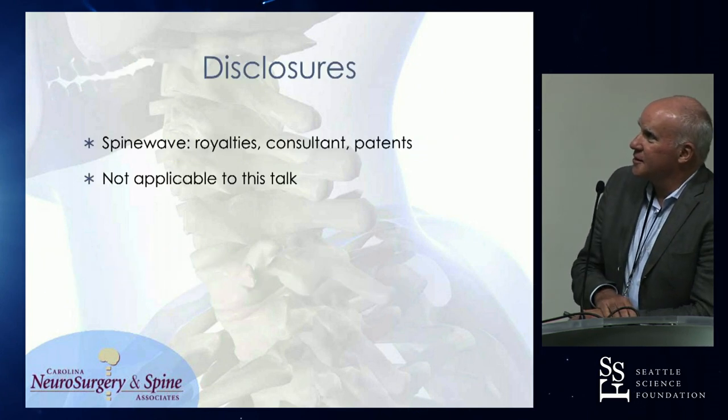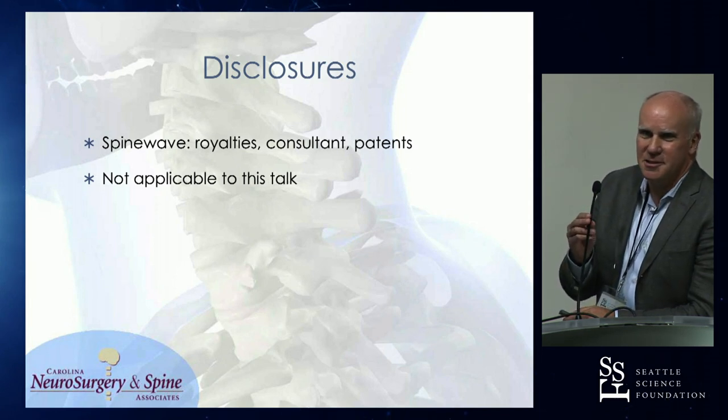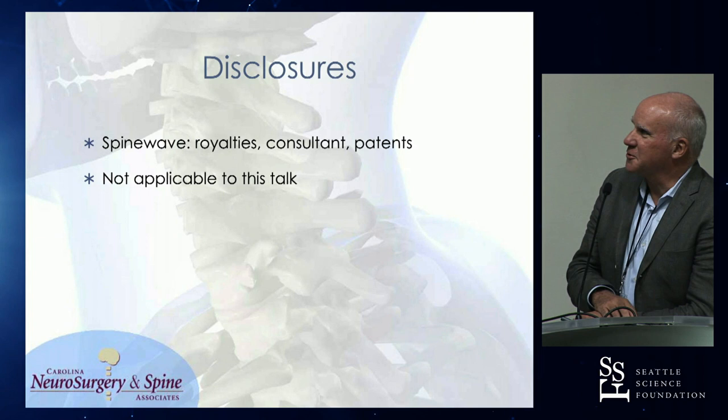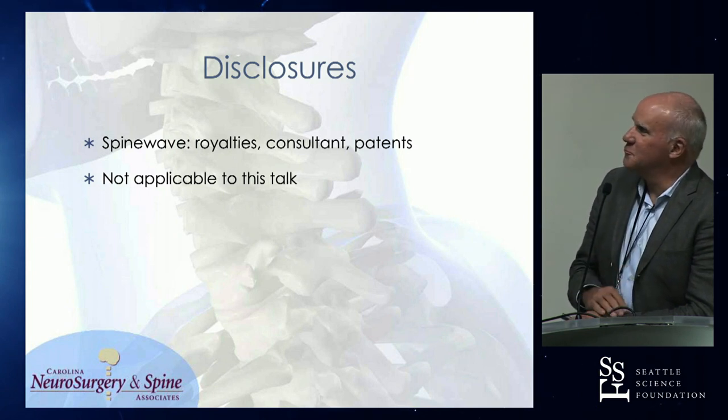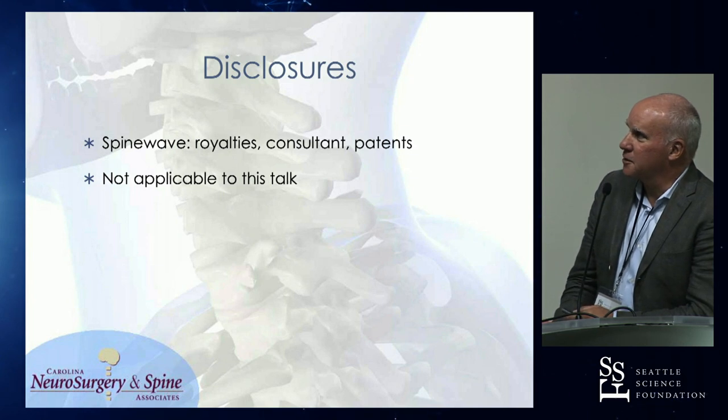Getting started, I appreciate Yen's getting the North Carolina lunch delivered today. That was very typical. I had one. I'm reining it in. Disclosure: Spine Wave — not applicable to this talk.